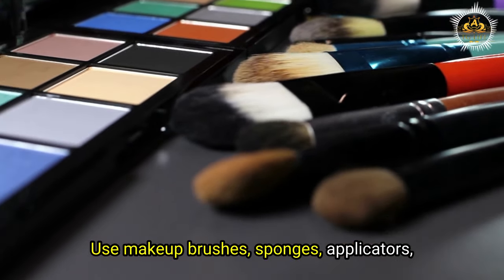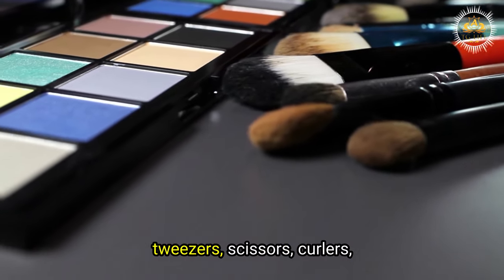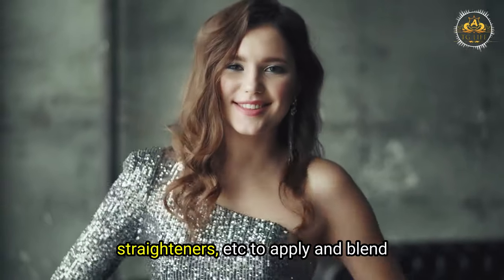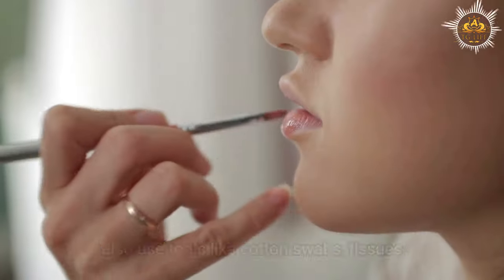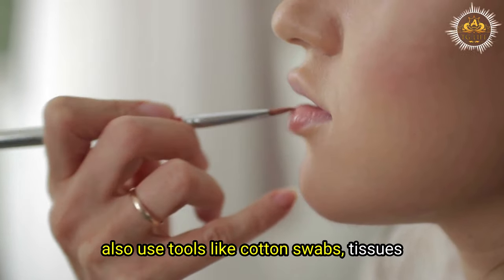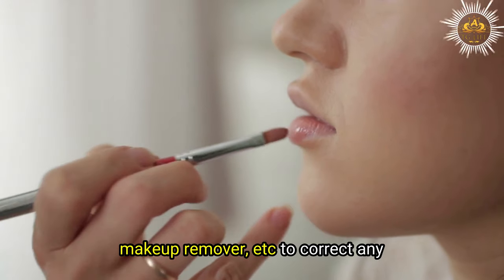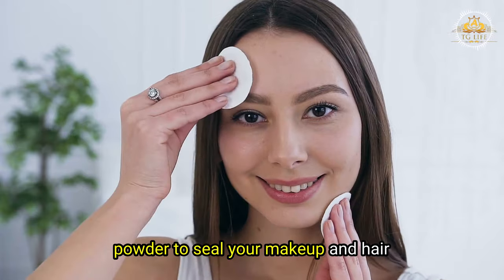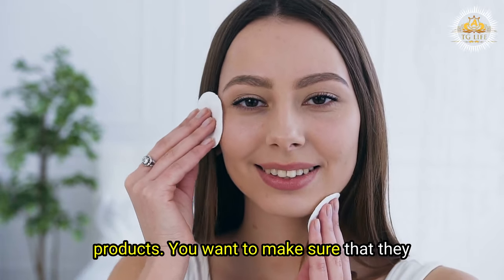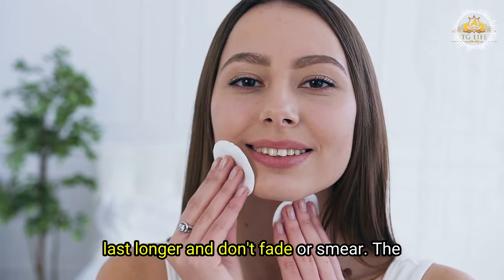Use makeup brushes, sponges, applicators, tweezers, scissors, curlers, straighteners, etc. to apply and blend your makeup and hair products. You can also use tools like cotton swabs, tissues, and makeup remover to correct any mistakes or smudges. Use setting spray or powder to seal your makeup and hair products so they last longer and don't fade or smear.